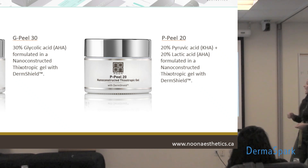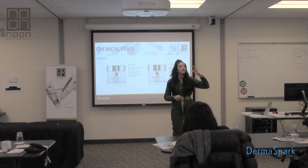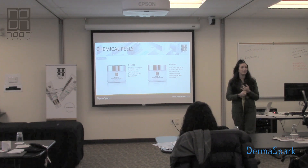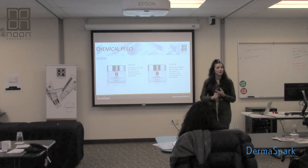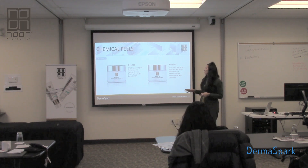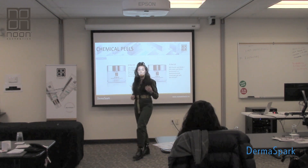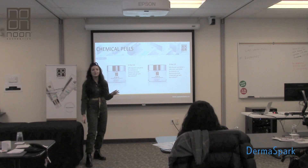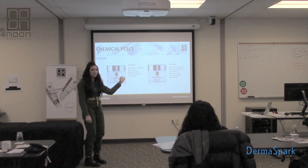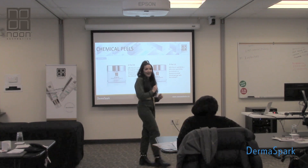We combined 20% pyruvic with 20% lactic acid, both nano-constructed for quick penetration. Lactic acid at 5% or higher can help lighten, brighten, tighten, hydrate, and exfoliate — it's a very multifunctional ingredient derived from milk sugars. Pyruvic acid is great for breaking up hyperpigmentation, accelerated exfoliation for age management, and reducing retention hyperkeratosis in acne patients. After lunch, during the demo, we'll explore layering — we can mix, match, and layer these peels, so it's not just two options. We'll have some fun with that.